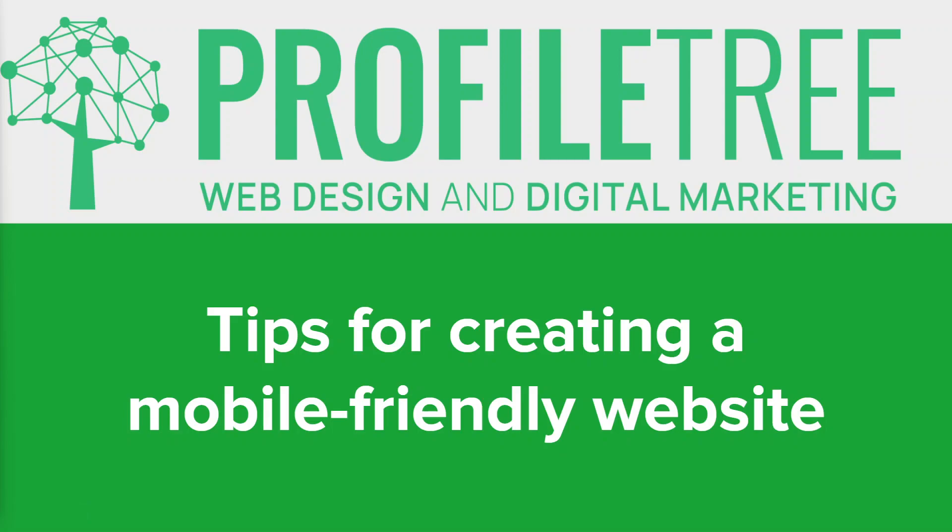Hi everyone, hope you're well. In today's video we're going to talk about some tips for creating a mobile-friendly website, or sometimes known as a mobile responsive website.